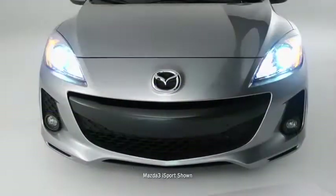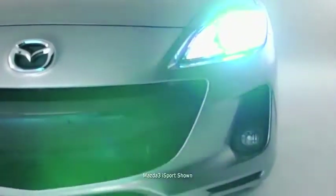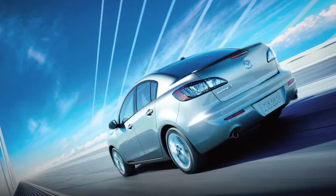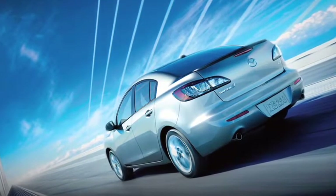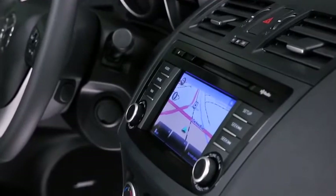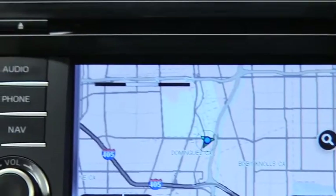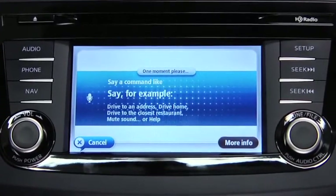Mazda 3 is no stranger to advanced technology. The available self-leveling bi-xenon headlights and adaptive front lighting system produce bright beams of light to help you see around a curve, not just what's straight in front of you. Meanwhile, the available instant-on clear lens LED taillights work hard to get you noticed by other drivers and even some passers-by too. Searching for directions on your phone is a thing of the past — get the most efficient route to your destination with the available fully integrated TomTom navigation system. It uses intuitive voice recognition so you can keep your hands on the wheel and eyes on the road.